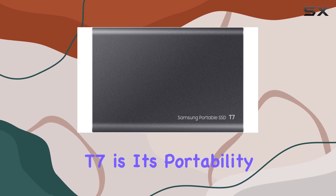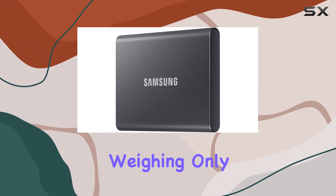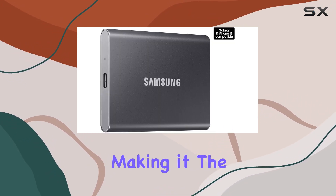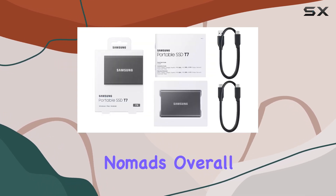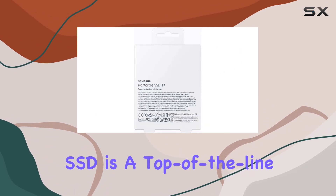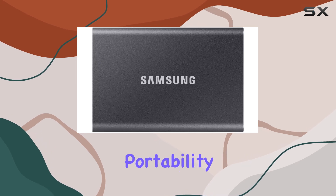One of the standout features of the Samsung T7 is its portability. Measuring just a few inches in length and weighing only a few ounces, this SSD is incredibly compact and lightweight, making it the perfect companion for on-the-go professionals and digital nomads.